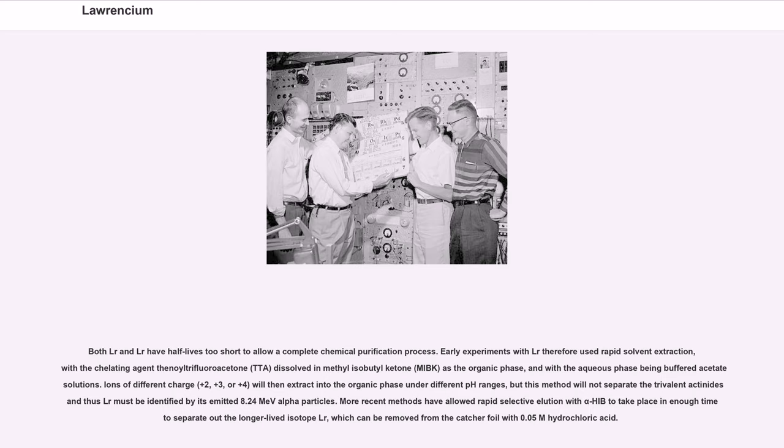Both Lr-256 and Lr-260 have half-lives too short to allow a complete chemical purification process. Early experiments with Lr-256 therefore used rapid solvent extraction, with the chelating agent thenoyltrifluoroacetone (TTA) dissolved in methyl isobutyl ketone (MIBK) as the organic phase, and with the aqueous phase being buffered acetate solutions. Ions of different charge (+2, +3, or +4) will then extract into the organic phase under different pH ranges, but this method will not separate the trivalent actinides and thus Lr must be identified by its emitted 8.24 MeV alpha particles. More recent methods have allowed rapid selective elution with α-HIB to take place in enough time to separate out the longer-lived isotope Lr-260, which can be removed from the catcher foil with 0.05 M hydrochloric acid.